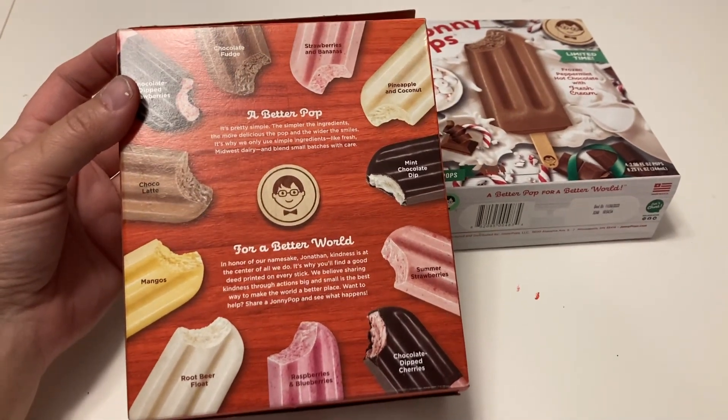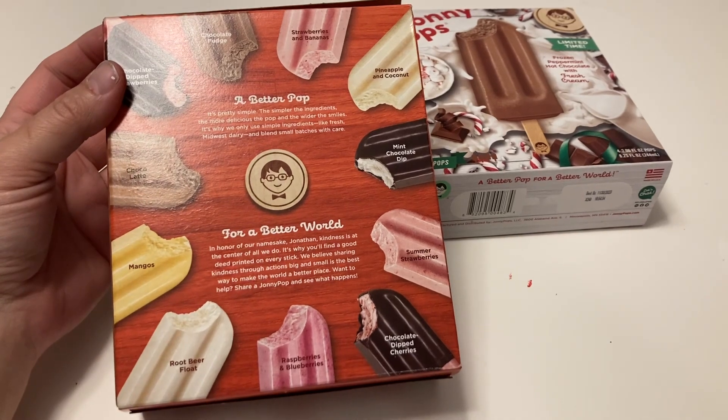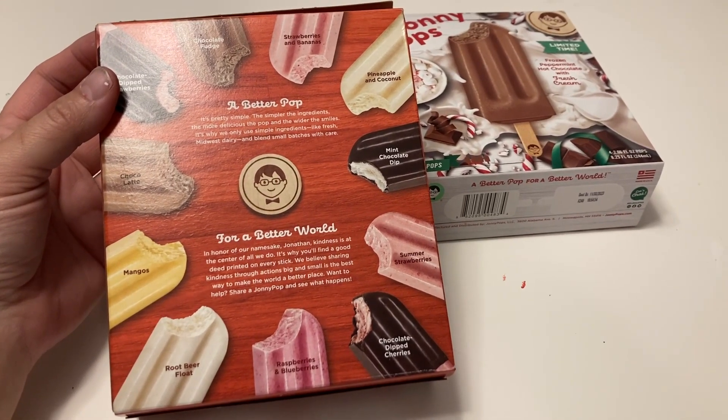So I'm curious to see if the pumpkin pie is going to be more pumpkin pie-ish or cream flavored. And then same thing with the frozen peppermint hot chocolate — is it going to be more peppermint hot chocolate or more cream? That's something I'm looking forward to finding out.